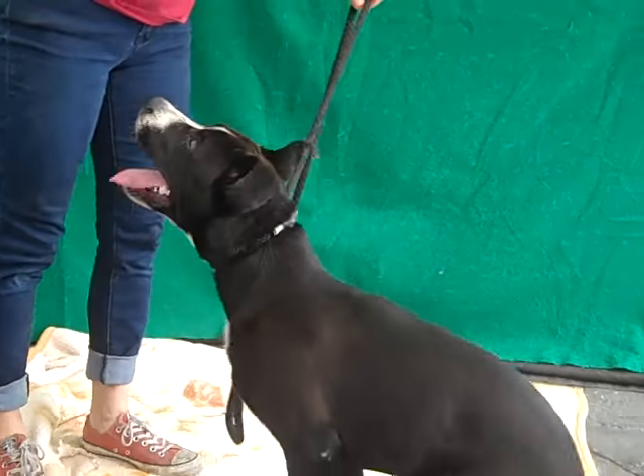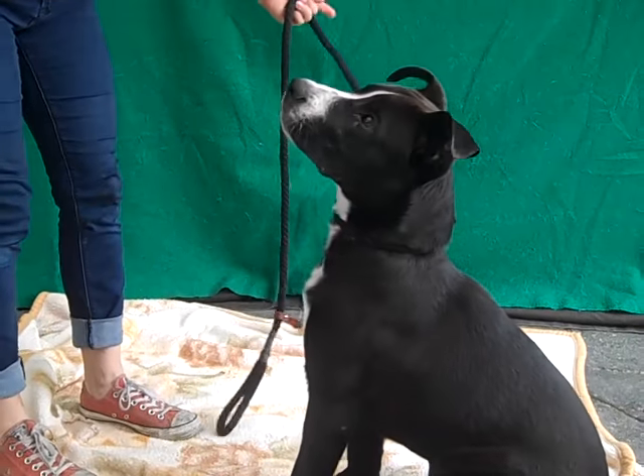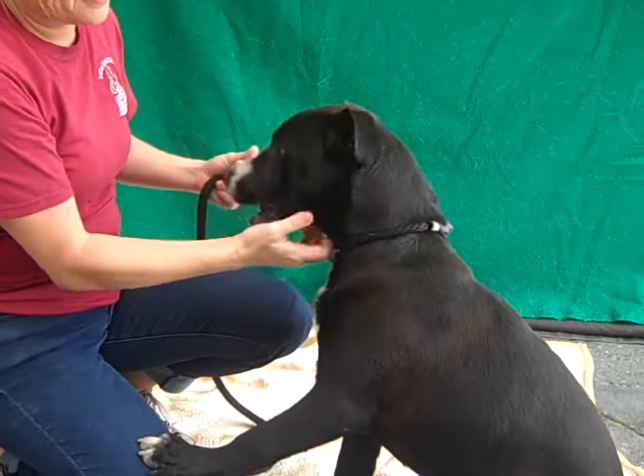Come here. Sit. Good boy. That's great. We wanted little Ryder to perform for you. He's such a young puppy and he sits on command already. He's such a sweetheart.